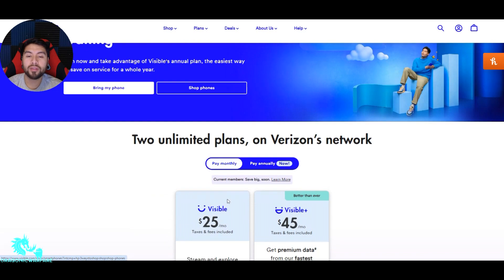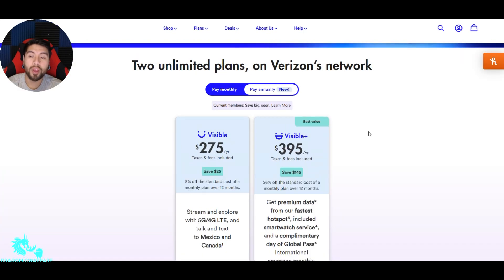Now let's look at their annual plans. Remember, the basic plan is $25/month and the Plus is $45/month. If you do annual on the basic, it's $275 a year — taxes and fees included — saving $25, which is about 8% off the standard cost of a monthly plan. For Visible Plus, you get it for $395 a year — taxes and fees included — saving $145, or 26% off the standard cost of the monthly plan over 12 months.